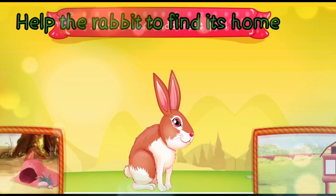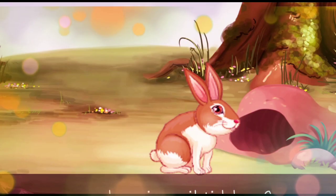Help the rabbit to find its home. In the coop or in the burrow? The rabbit lives in the burrow.